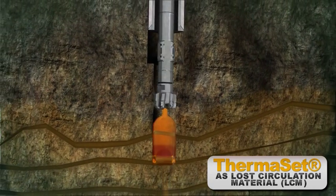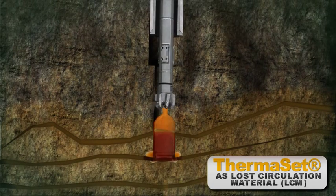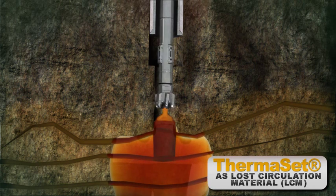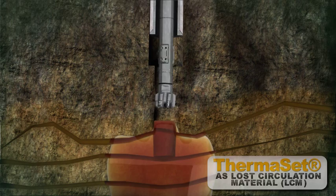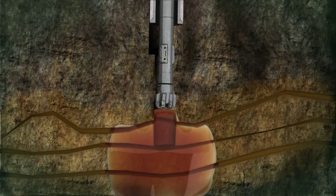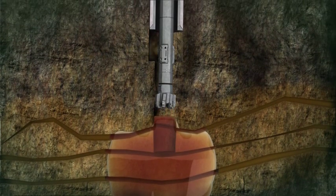15 minutes after thermoset was placed in the zone, loss was reported to zero and full returns confirmed. The integrity of the well was re-established and reinforced, and the thermoset plug tagged with 30,000 psi on the bit. All this took place within one hour, resulting in huge savings in rig time, not to mention the cost of drilling mud.